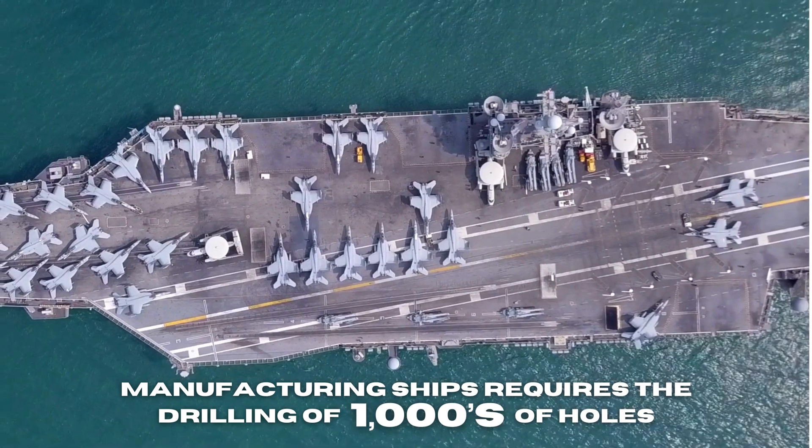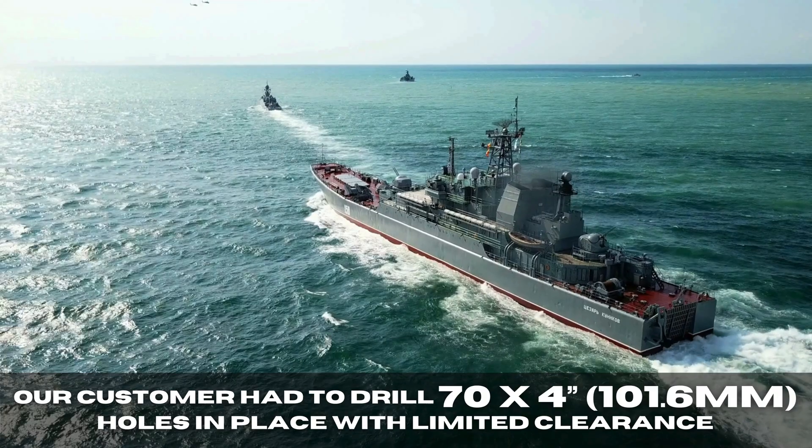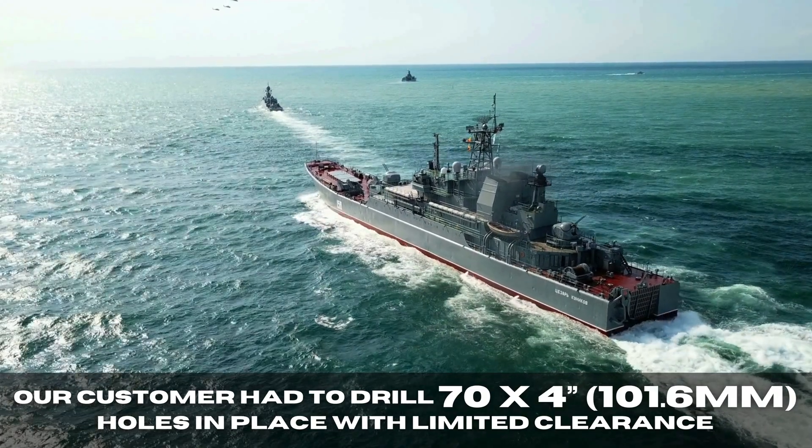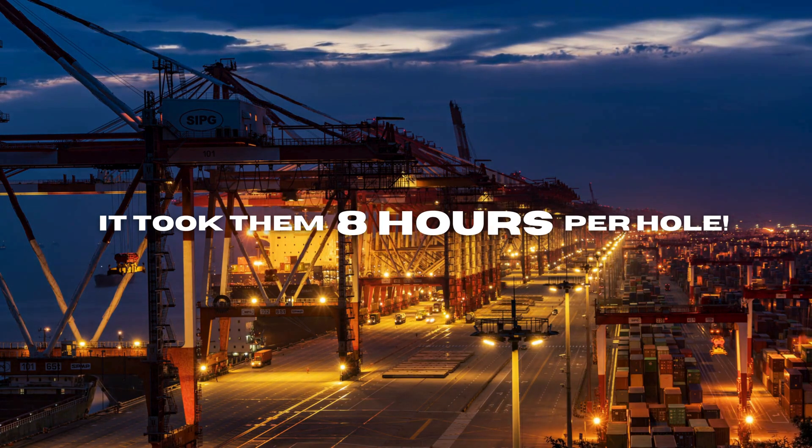Manufacturing ships requires the drilling of thousands of holes. Our customer had to drill 70 by 4-inch holes in place with limited clearance. It took them eight hours per hole.